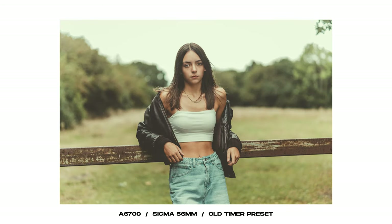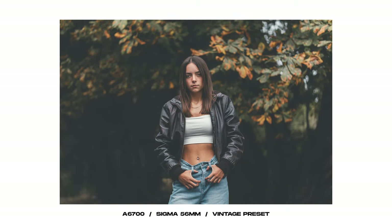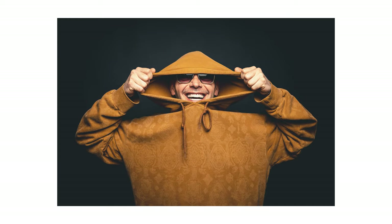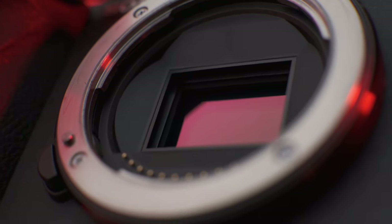Moving on to part two — the photo side of improvements — this is where it's a little bit less mind-blowing compared to previous models. There are more megapixels, which is handy for cropping. The autofocus has also improved and works better in lower light, which helps for portrait shoots in the garage without a modeling light. It's also supposed to have better color science with the new sensor, though I haven't really noticed huge differences to the previous model.